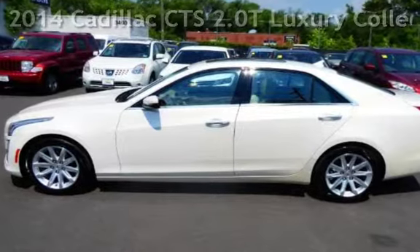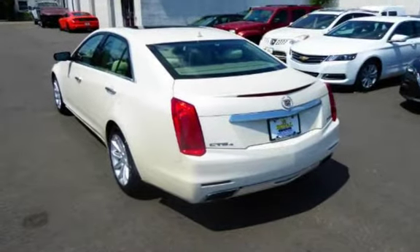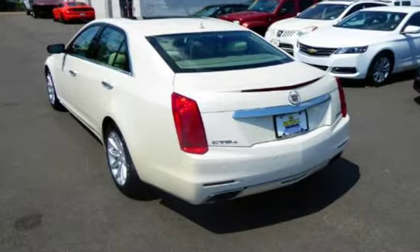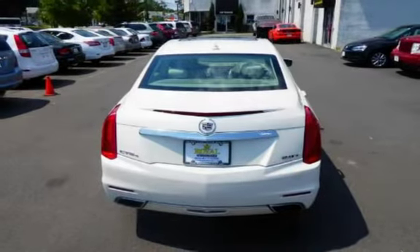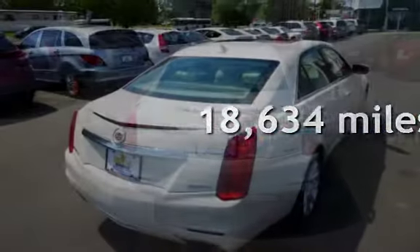This four-door sedan has a four-cylinder, 2.0-liter i4 engine, with all-wheel drive, and an automatic transmission. This Cadillac is a great value with less than 19,000 miles on the odometer.